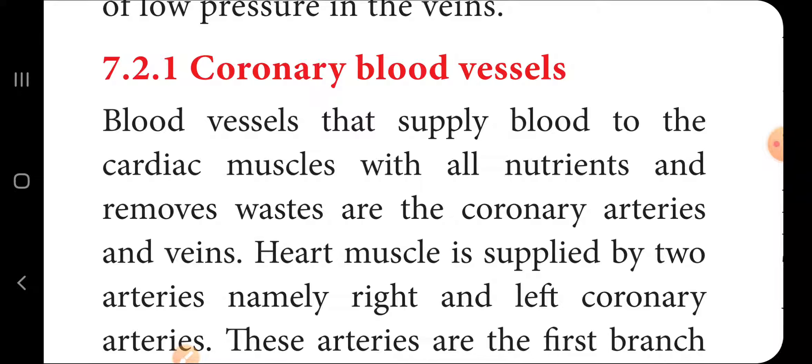The heart muscle is supplied by two arteries: the right and left coronary arteries.